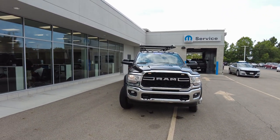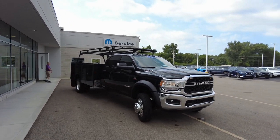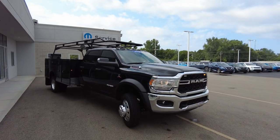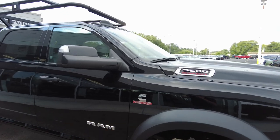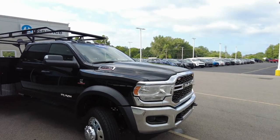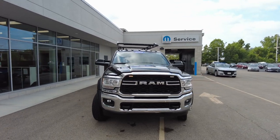Hey everyone, Mike Sherry here at Paul Sherry Ram, and boy, I got a big one to show you today. This is the all-new 2021 Ram 5500 Crew Cab pickup truck, four-wheel drive. It's powered by the Cummins — the power plant everyone wants, whether you're driving a semi-truck or a diesel pusher. Cummins is the name you want behind the power plant, and Ram has partnered with them for years. This has the 6.7 liter Cummins diesel in it. The Cummins is tried and true.